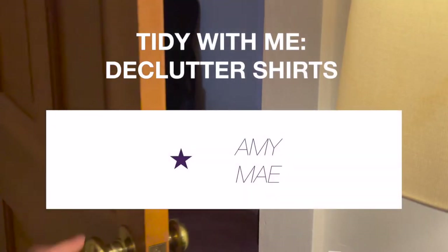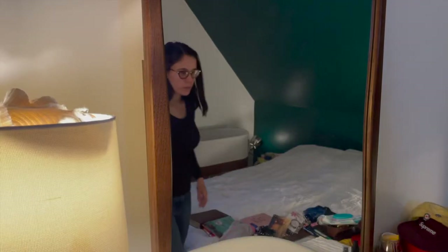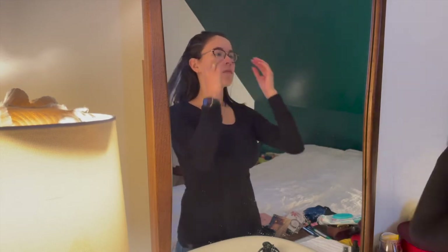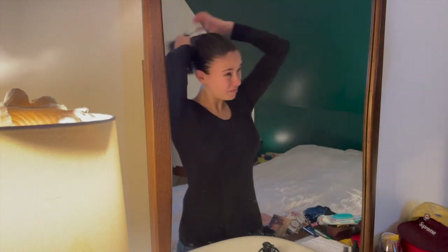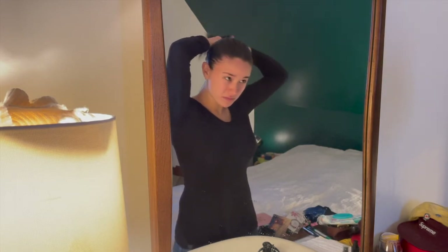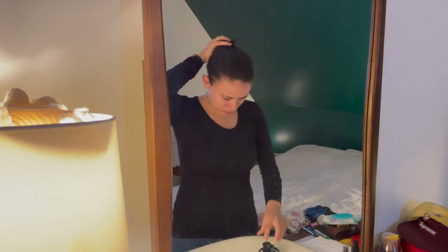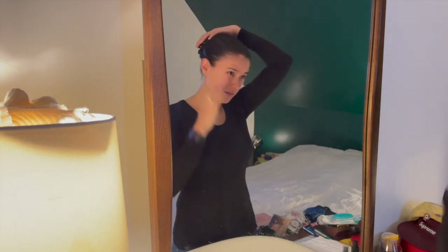Hello friends, welcome back! In this video I'm going to be going through my clothing. I've been having a hard time closing my t-shirt drawer lately, and I realized it's probably time to do a declutter. In this video I'm going to be starting with my shirts, and then I'll be doing subsequent videos going through the other types of clothing. I'm going to be using the KonMari style of decluttering method along with my own little twist.